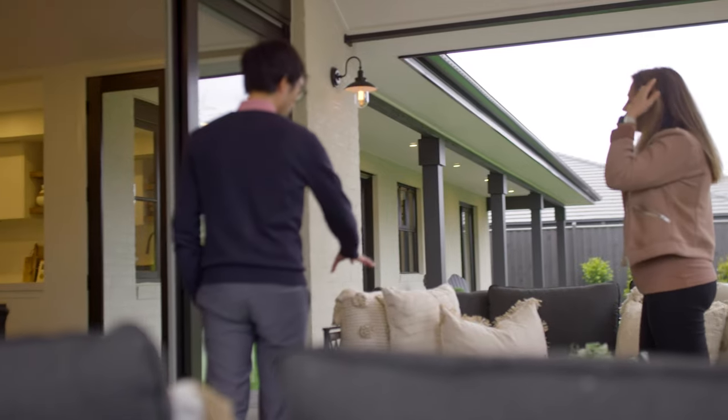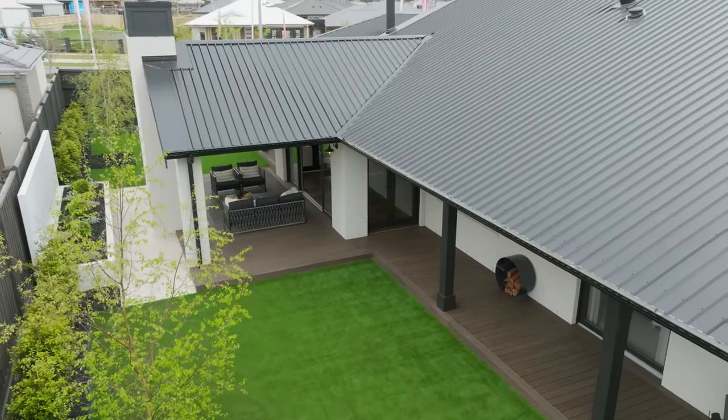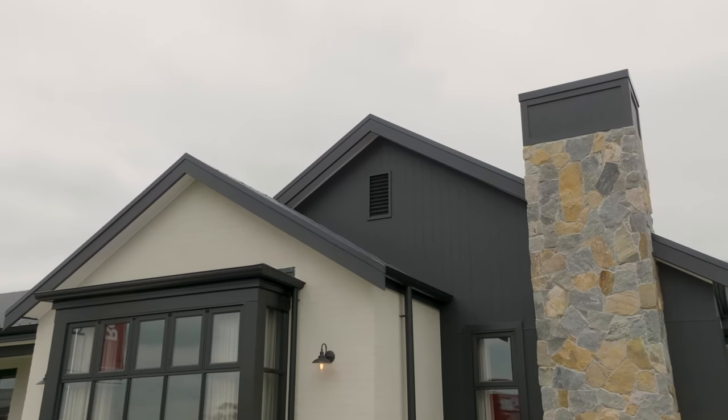The Montana 42 is a large acreage floor plan that, when paired with the Heathcote facade, creates a really picturesque country family home.